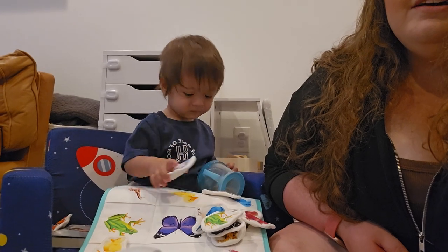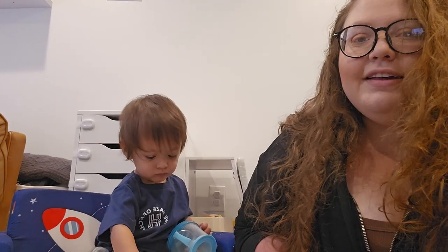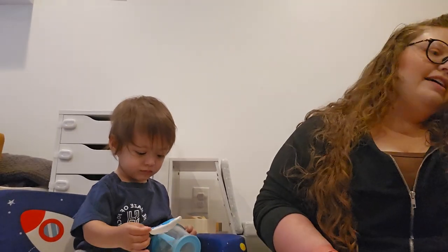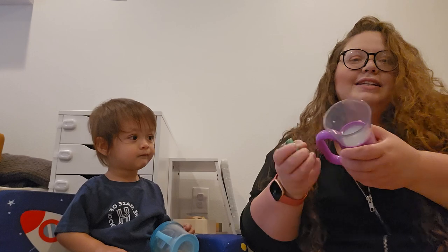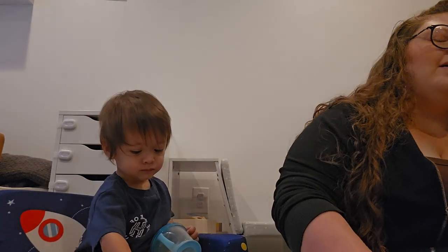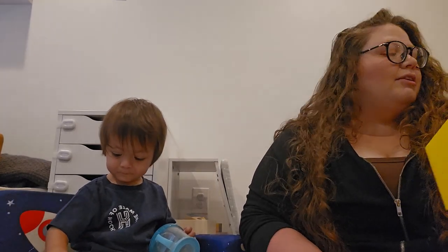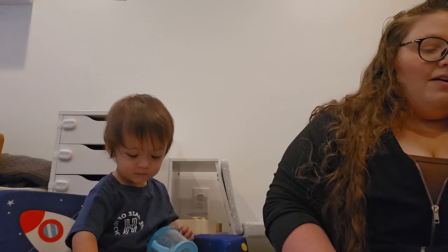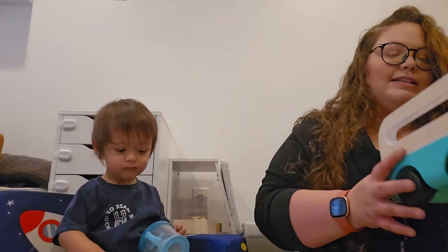The next thing we have is a flashlight, and it comes with its own batteries, so that's great. That'll be fun. Our therapist was recently telling us we should get a flashlight and do like finger puppets on the wall, so it's great that this came in here.